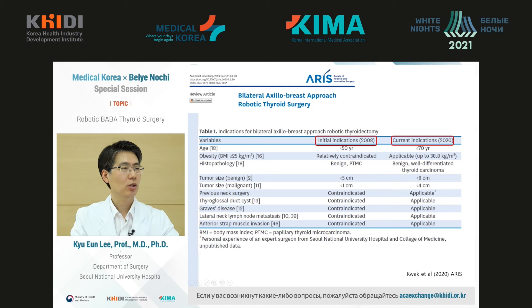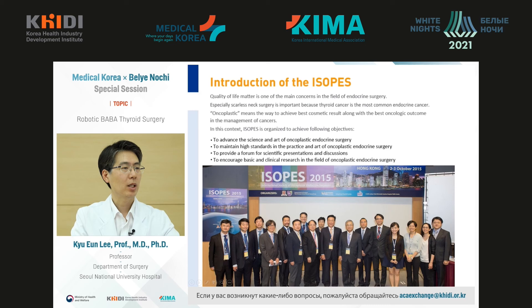Quite recently, Seoul National University Hospital published a review article. At the initial stages, the majority of cases included young patients and small tumors, and it was contraindicated in case of Graves' disease. But currently, we have extended indications to surgeries in case of MRND or Graves' disease, and all such patients can be treated.